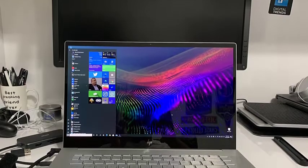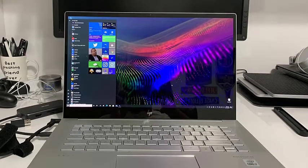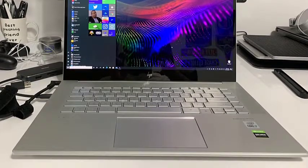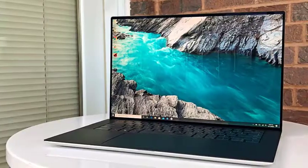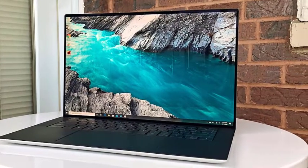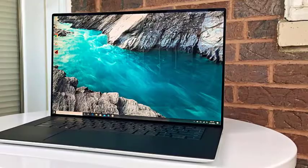If you are an architect, engineer, interior designer, construction manager, artist, or student, the best laptop for 3D modeling and rendering is, without any doubt, a must-have. From AutoCAD to SolidWorks, Blender to Maya, these laptops will help you run every program with ease.